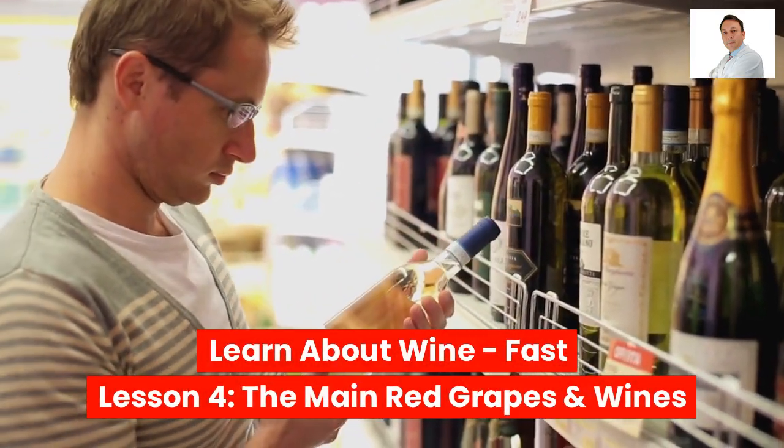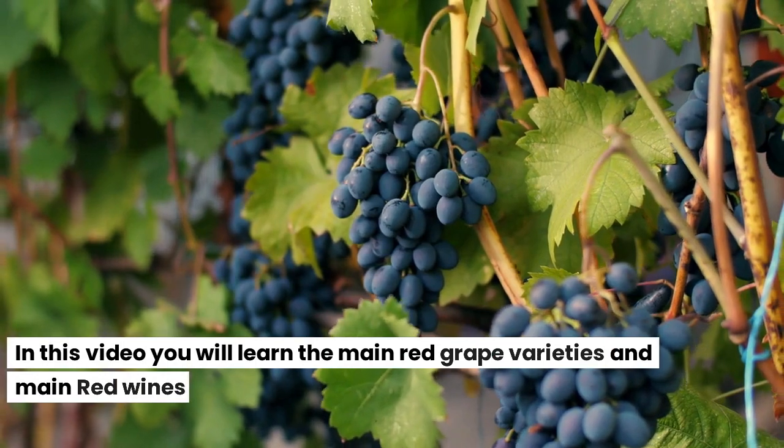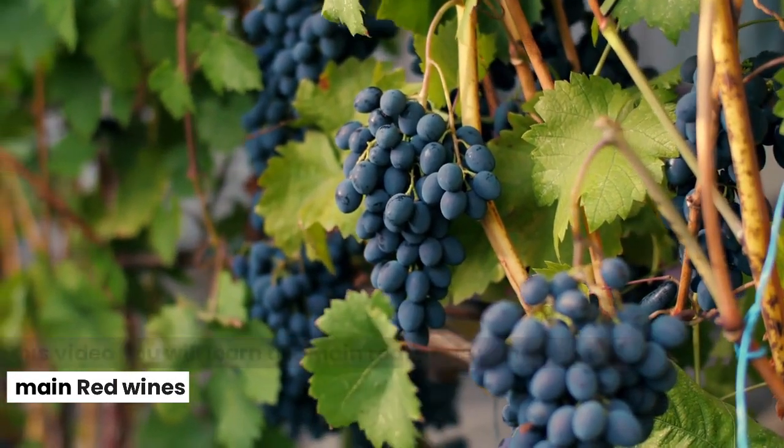Learn about wine. Fast Lesson 4: The Main Red Grapes and Wines. In this video you will learn the main red grape varieties and main red wines.